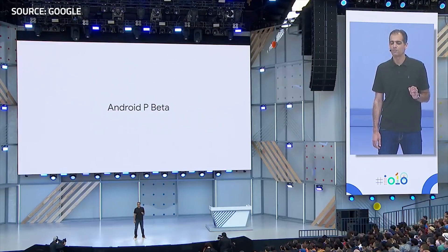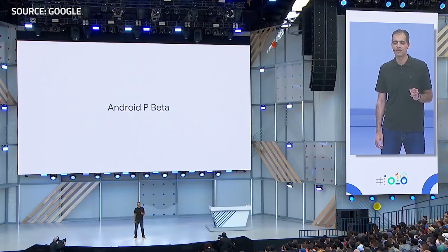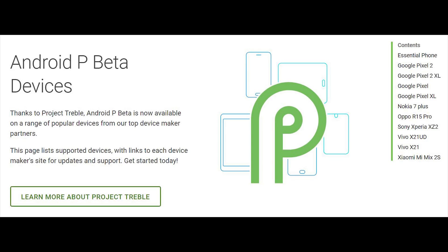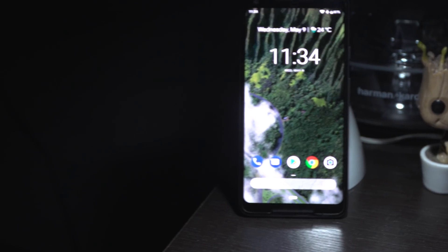Releasing Android P as a beta not just to their Pixel 1st and 2nd generation devices, but also to phones such as the Sony Xperia XZ2, Oppo R15 Pro, Nokia 7 Plus, Xiaomi Mi Mix 2S, Vivo X21, Essential Phone, and even the yet-to-be-announced OnePlus 6 is only a sign of things to come.